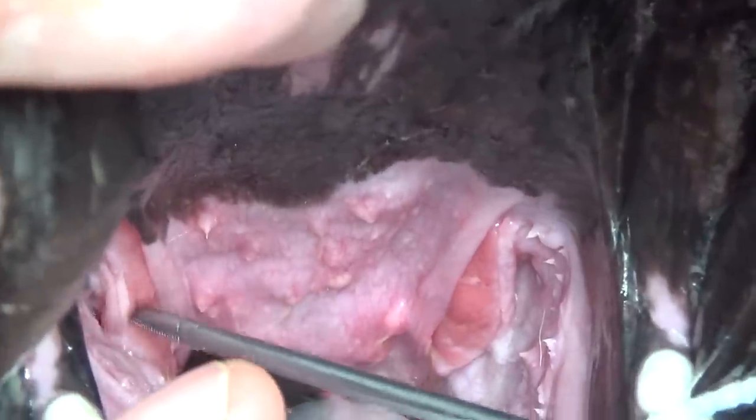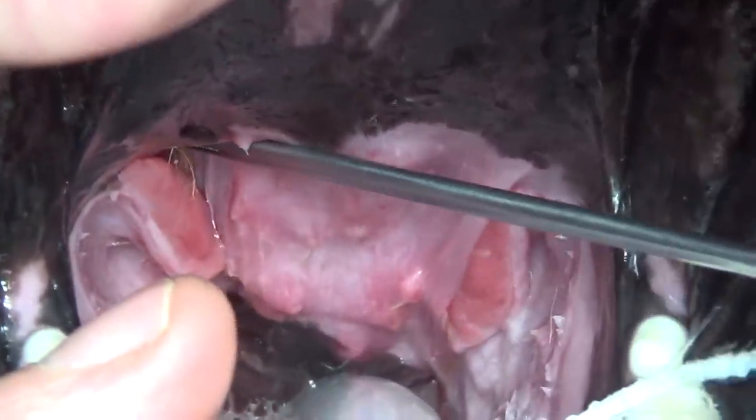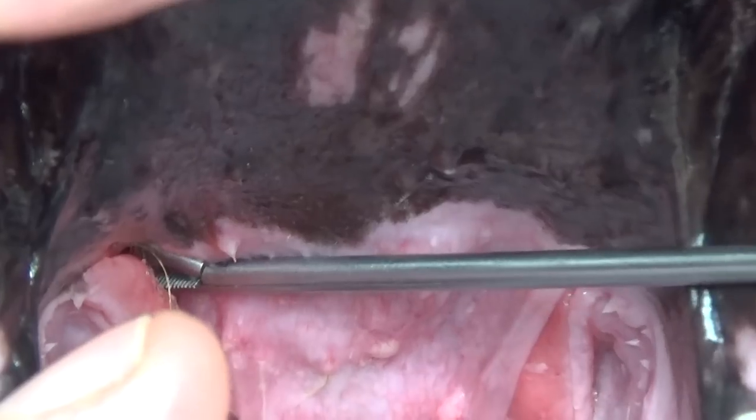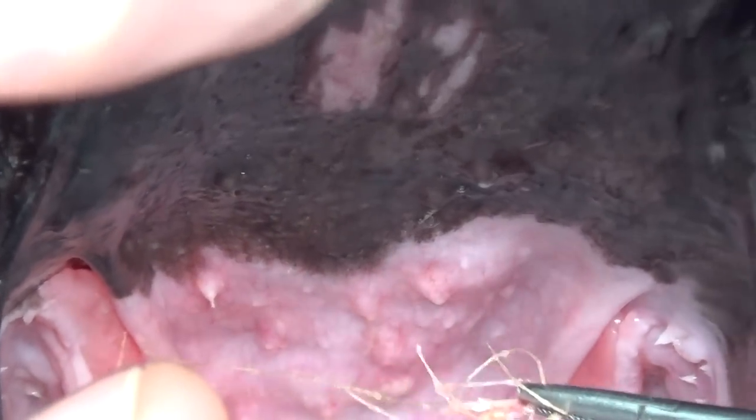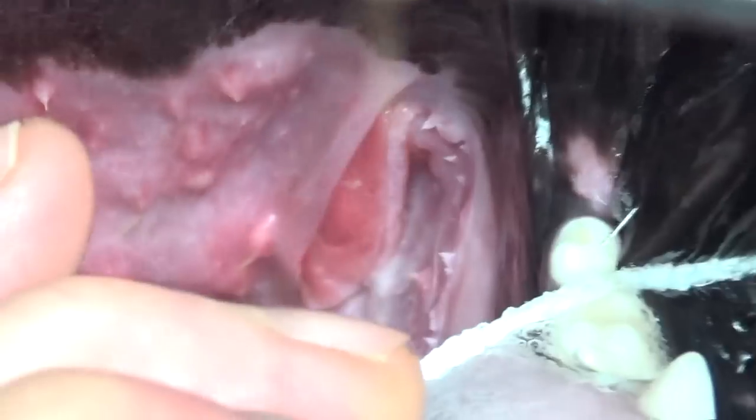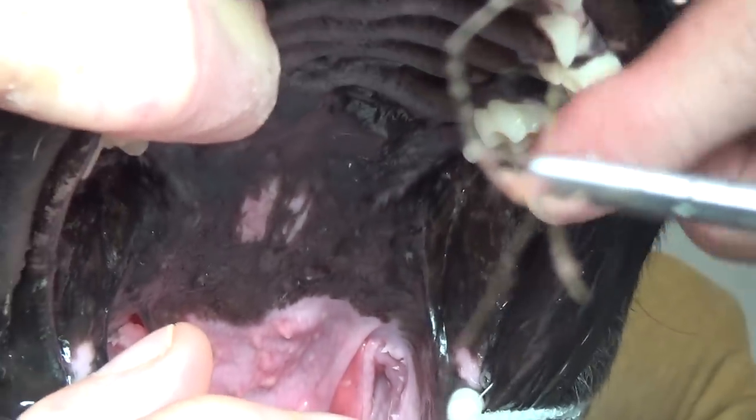We can see the big tonsil right there. And look at that — look at the hair coming out of it. That shouldn't be in the tonsil. That's grasses.